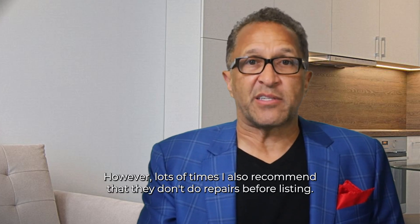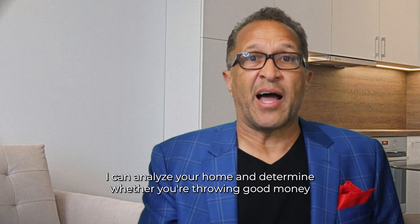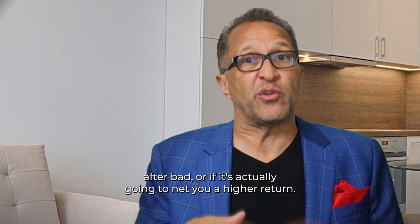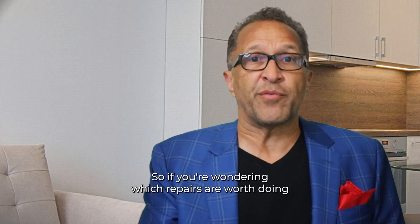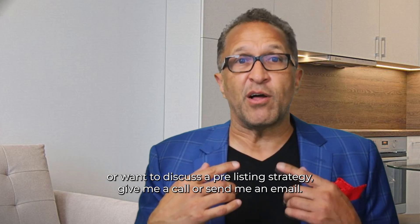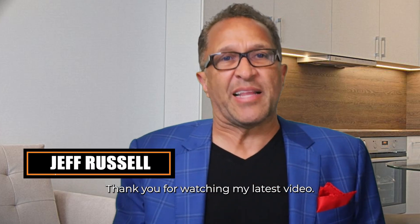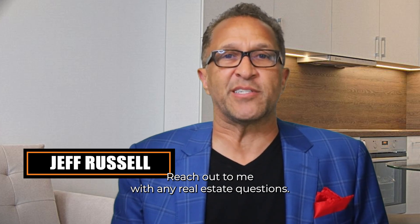I often recommend sellers do repairs before listing; however, lots of times I also recommend that they don't do repairs before listing. I can analyze your home and determine whether you're throwing good money after bad or if it's actually going to net you a higher return. It's important in this market more than ever. So if you're wondering which repairs are worth doing or want to discuss a pre-listing strategy, give me a call or send me an email — I'd love to hear from you. Thank you for watching. I'm Jeff Russell with Russell Realty Group. Reach out to me with any real estate questions. Bye for now.